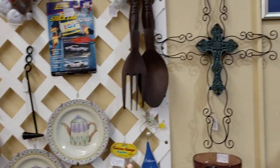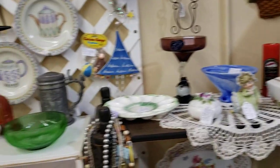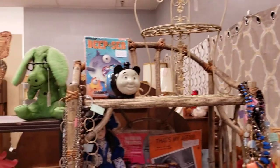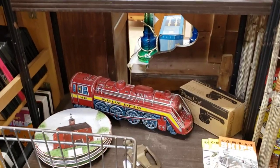I brought in the metal cross, which fits great over there, and I moved the basket over there. I brought in the cottage core shelf right there. I brought in that butterfly. I moved the flamingo. I moved the train.